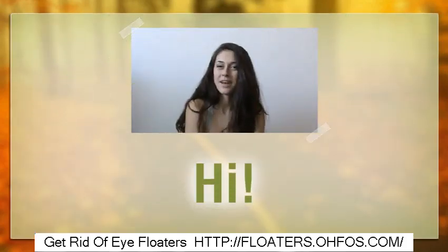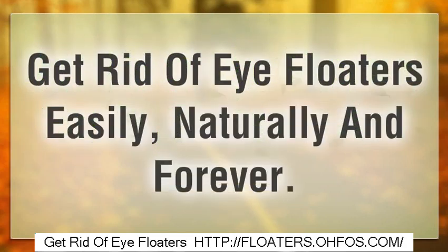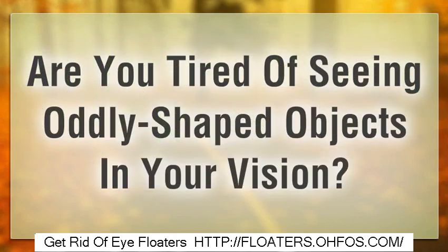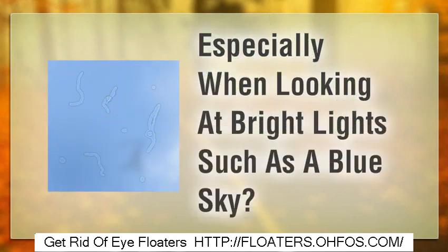Hello, and welcome to my video. Let's talk about how to get rid of eye floaters easily, naturally and forever. Are you tired of seeing oddly shaped objects in your vision, especially when looking at bright lights such as a blue sky?